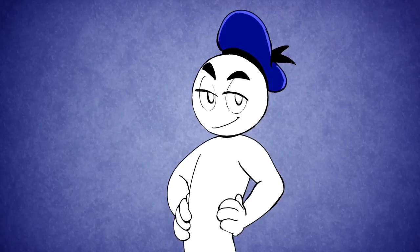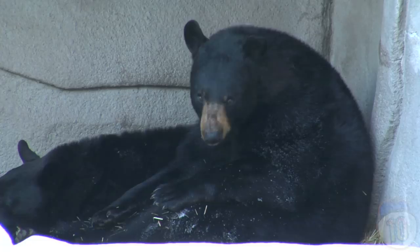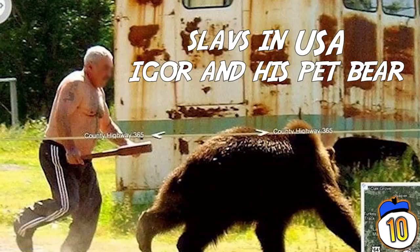#10 – Bears aren't as common in Tennessee as they are further north, but if this teaches us anything, it's that if a bear does show up, it will be promptly chased away by a shirtless man holding a small wooden club. They'll teach you to mess around on County Highway 365, bear.